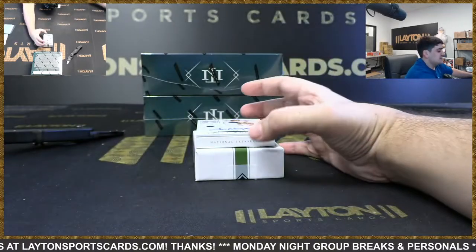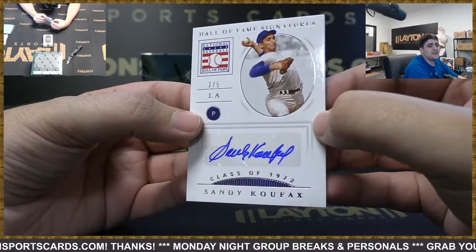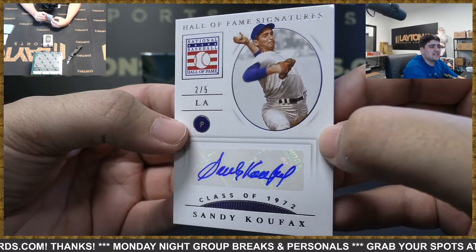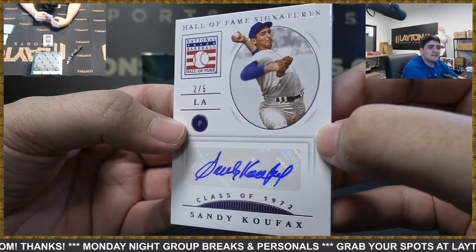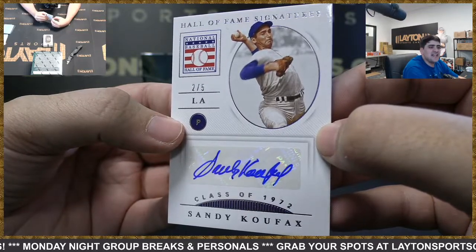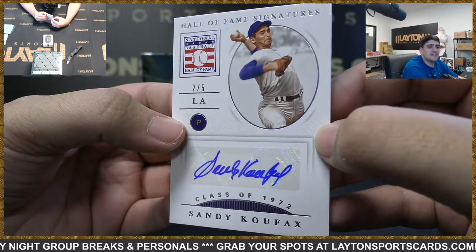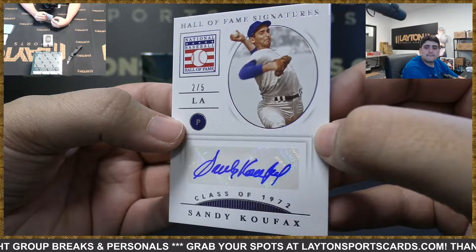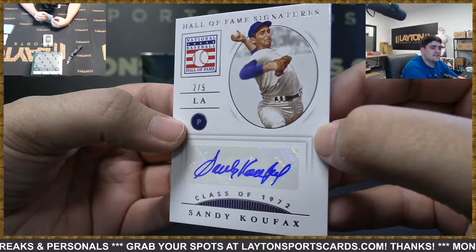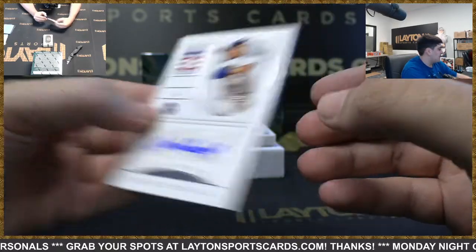That's a pretty nice one — I think this is Dodgers — it's going to be to 205, auto Sandy Koufax. Hall of Fame Signatures, boom. Nice hit Dodgers — to 205 on the Sandy Koufax auto. Awesome hit — very nice, we'll mag this one for you. Sandy Koufax to 205 — this is a nice low-numbered box here.